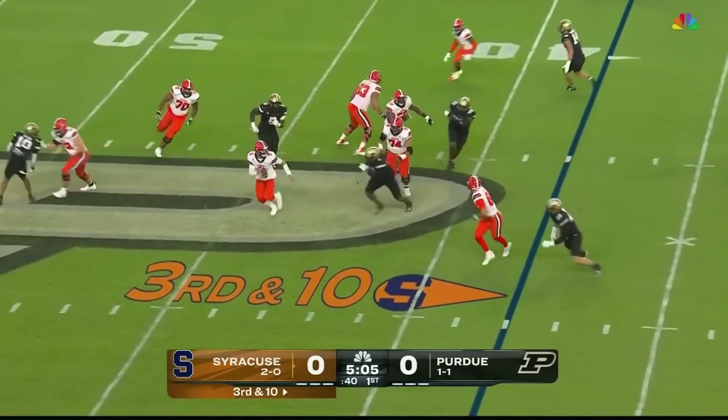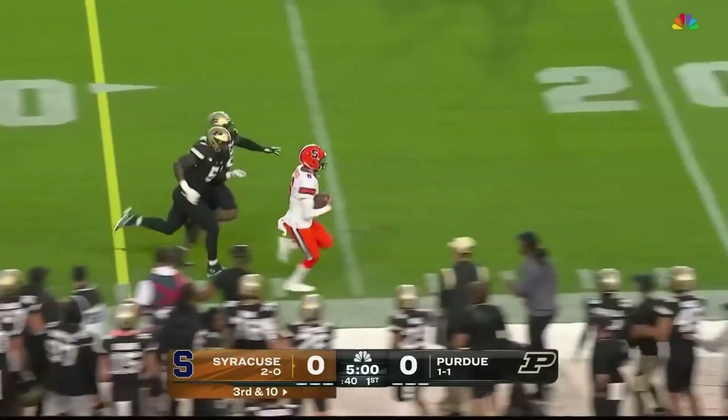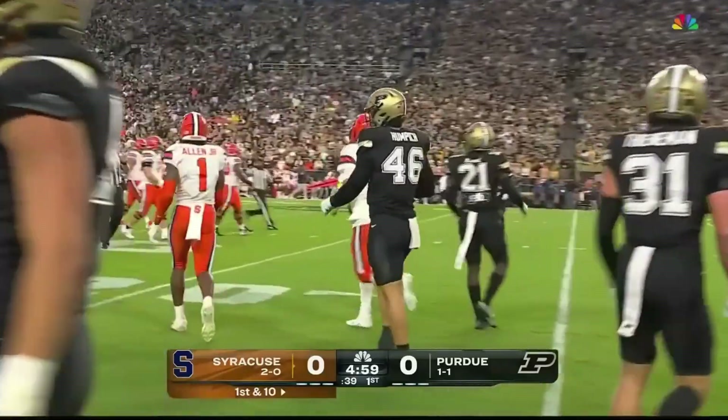Pressure comes. Schrader feels it, gets away. Schrader looking to turn the corner — oh, he finds room and goes out of bounds. First down run for Garrett Schrader.